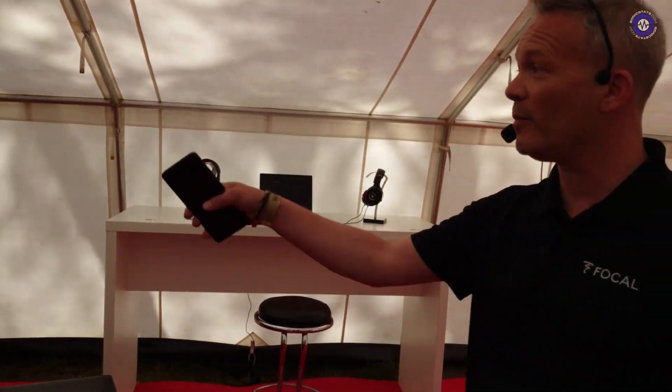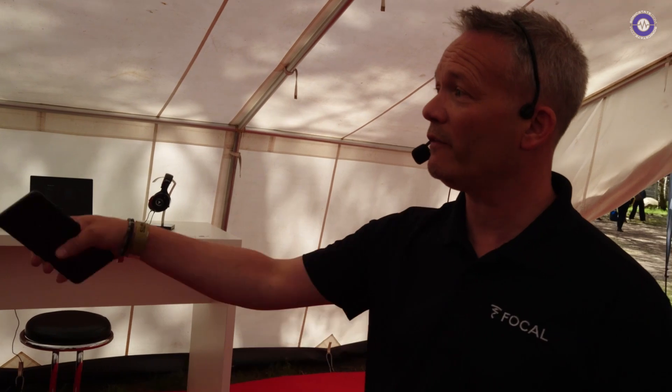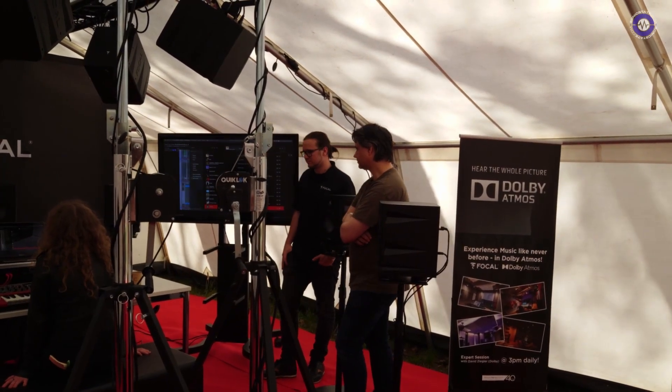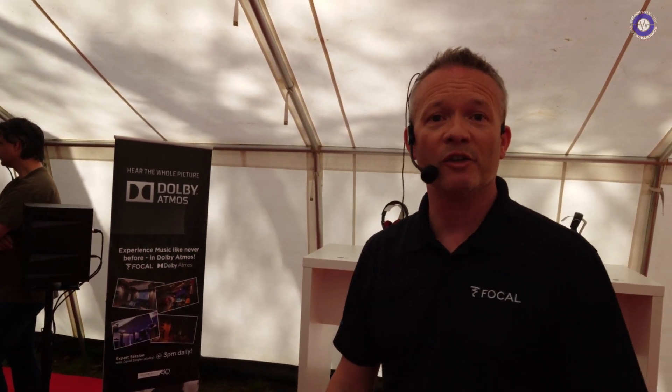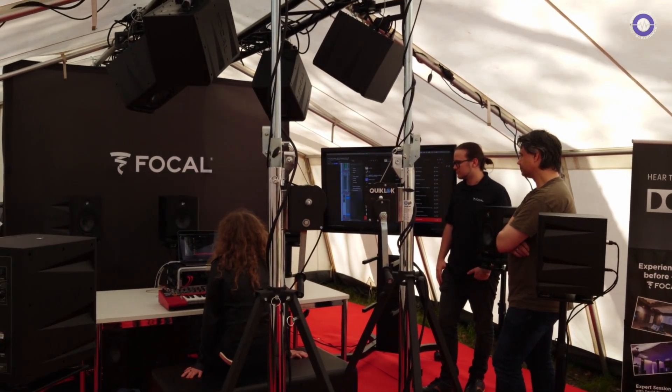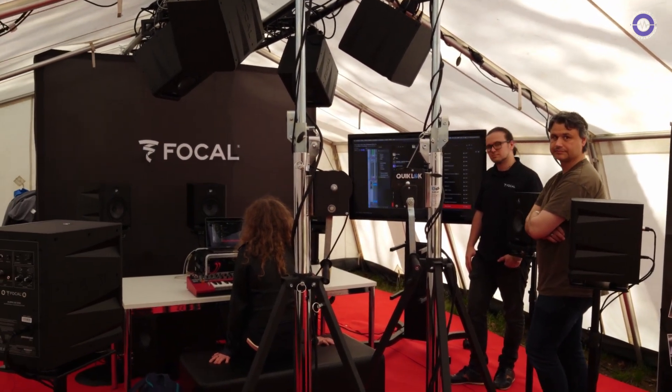The cool thing is we are in partnership with Dolby. Here we have David Ziegler, and every day at 3 p.m. he's going to do tips and tricks around the format and such. You should come over and experiment with it for the first time if it's the first time for you.